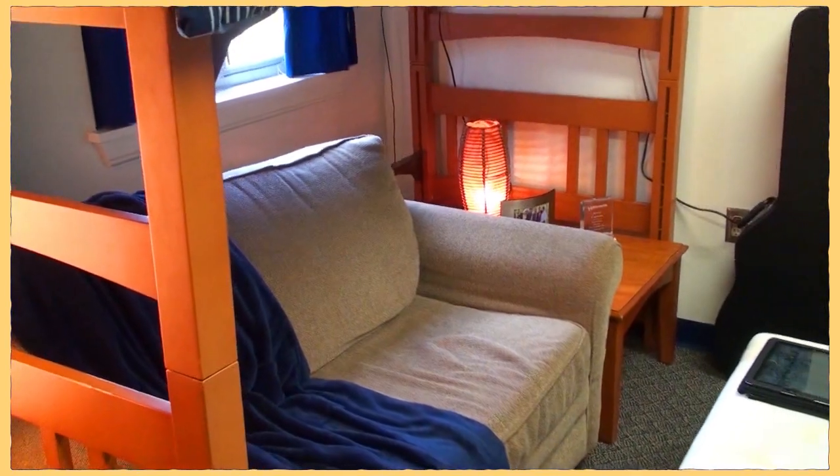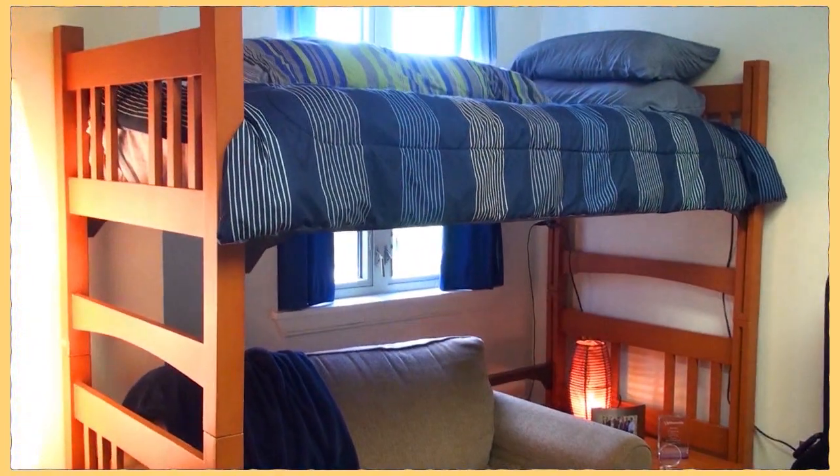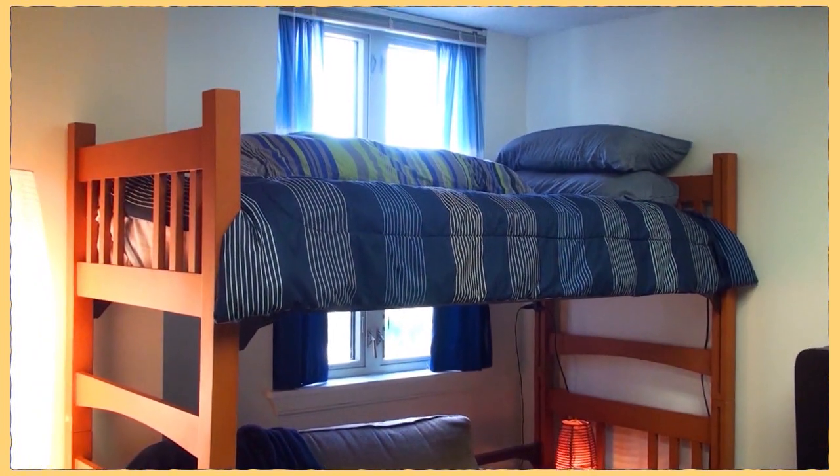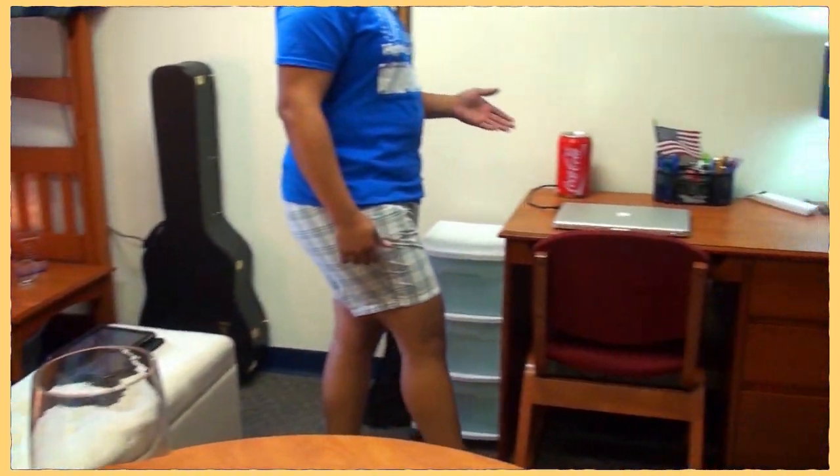I lofted my bed up so I have more space down here. I put my couch under there and just have my own lounge area. And right here's my desk — this is where I study, do a lot of my work, homework, projects, and all that stuff.